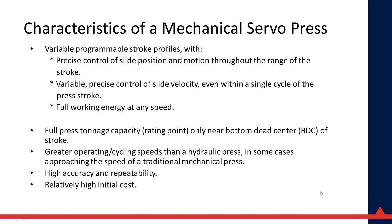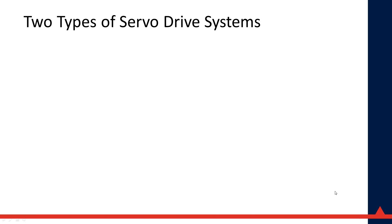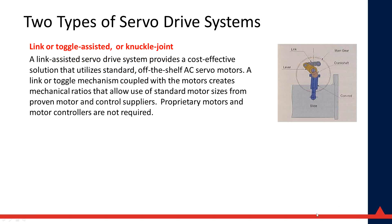A servo press can achieve greater operating cycle speeds than a hydraulic press, in some cases approaching or exceeding a traditional mechanical press when the stroke profile is dialed in perfectly. High accuracy and repeatability come from both the mechanical nature of the press and the parameters you can tweak with servo control technology. Relatively high initial cost — anywhere from 40 to 100 percent higher than a mechanical press depending on size, model, and application. A typical 600-ton mechanical might be around $800,000, while a comparable servo could be $1.2 to $1.8 million.